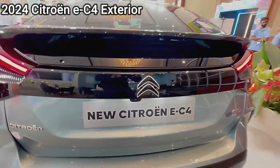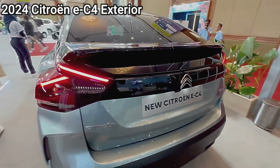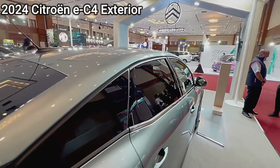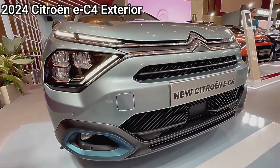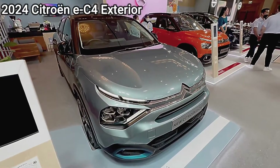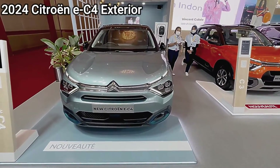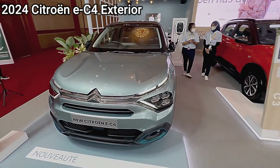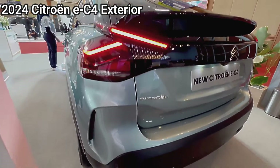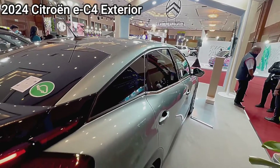The Verdict — Choosing Your Champion. Ultimately, the champion in this battle depends on your individual needs and priorities. If you prioritize style, efficiency, and a tech-savvy driving experience, the Citroen EC4 is your electric knight in shining armor. But if you seek practicality, affordability, and spaciousness, the Toyota Avanza remains a trusty and reliable steed.